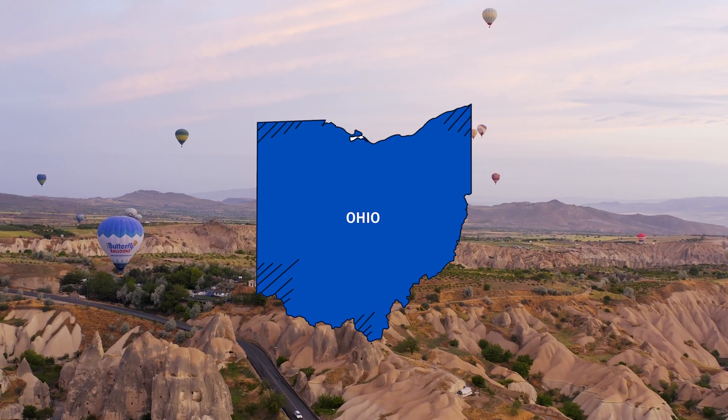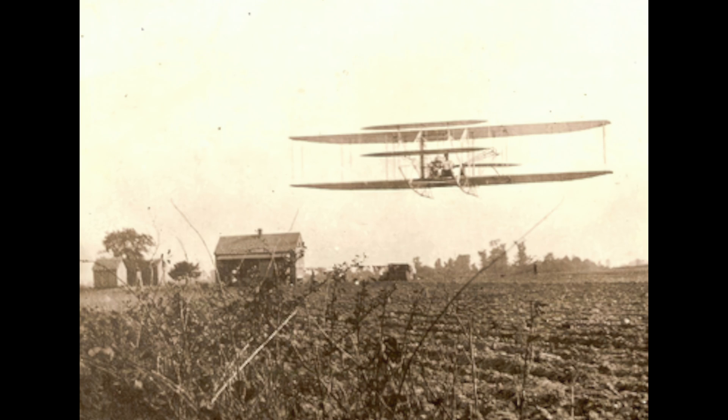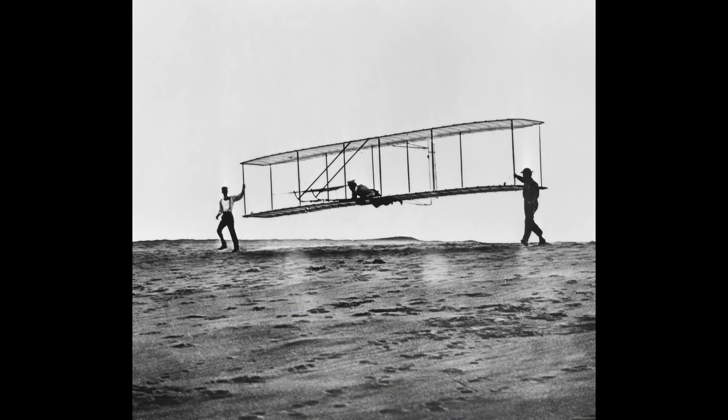Two brothers from Dayton, Ohio — Orville and Wilbur Wright — invented the first plane that could fly by its own power and control its flight. The Wright brothers were not the first to attempt to build an airplane, but their approach was based on a deep understanding of aerodynamics and the principles of flight.